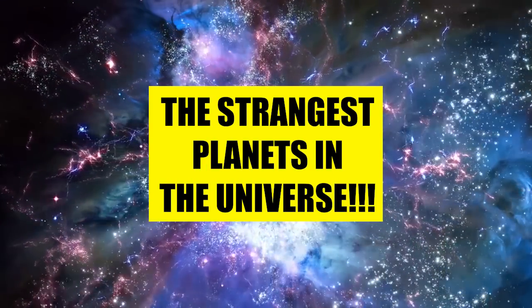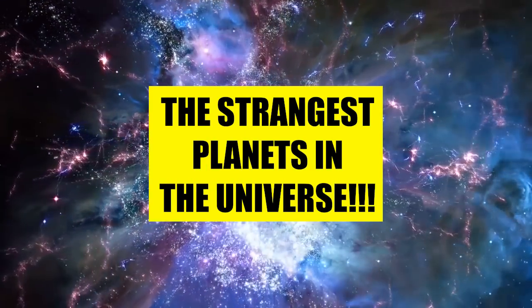Hey everybody, today we've got four of the strangest planets in the universe just for you. Let's go.